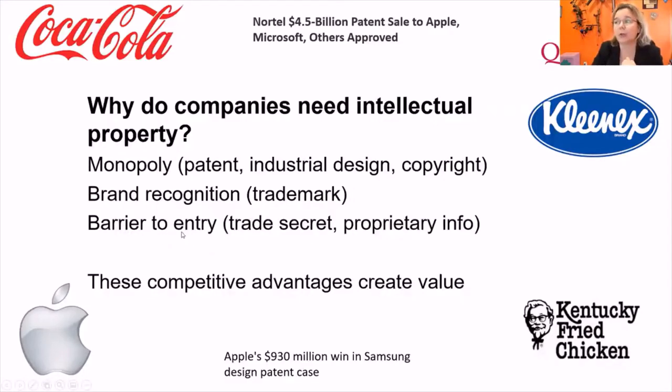Trademarks protect small numbers of words or symbols. Nike's 'Just Do It' would be trademarked, not copyrighted, because it's a small number of words. Copyright is for a substantial body of text. When you have intellectual property it creates a barrier to entry — your neighbor can't start selling the same thing as you if you've filed a patent application, giving you legal teeth to pursue infringement.